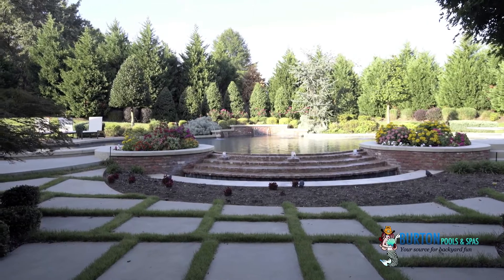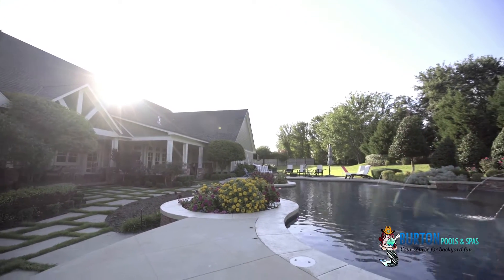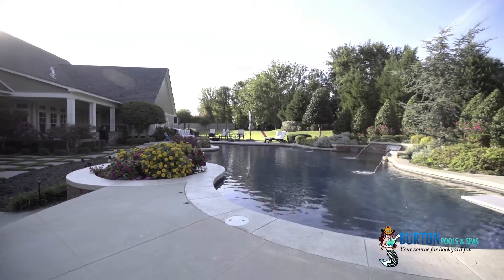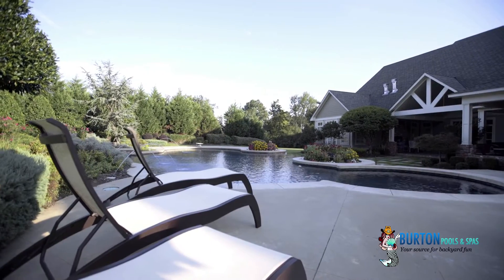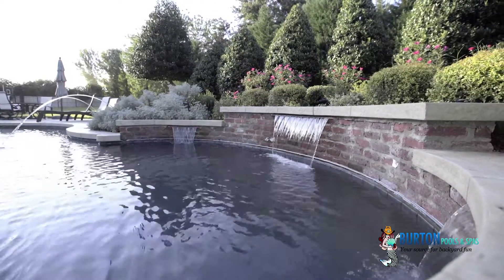It's always our goal here, as we climb the ladder and move toward custom Gunite, to create a pool that is very simple to take care of. It's the easiest pool in the world to maintain, so that our clients can spend their time in the pool enjoying it rather than maintaining it.